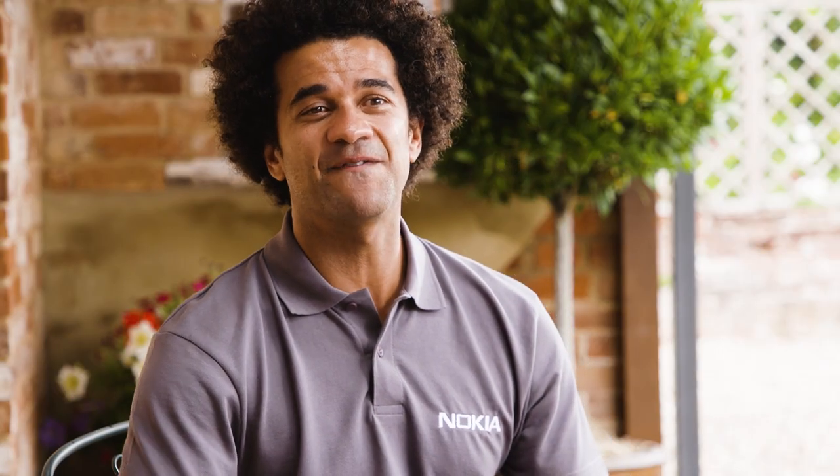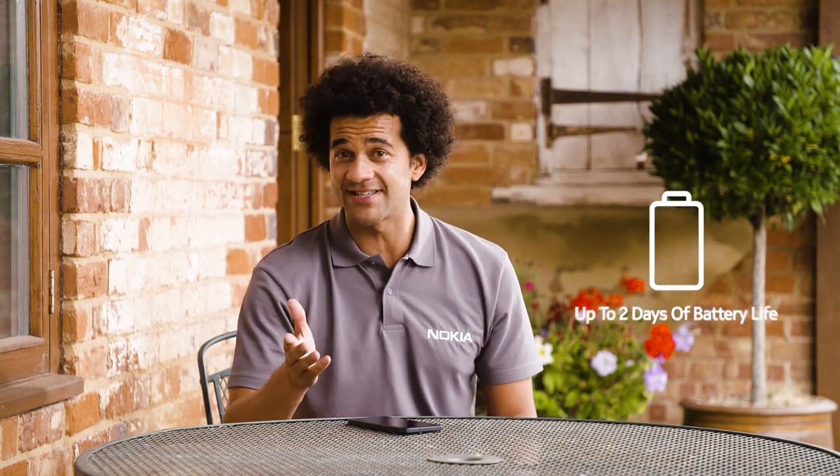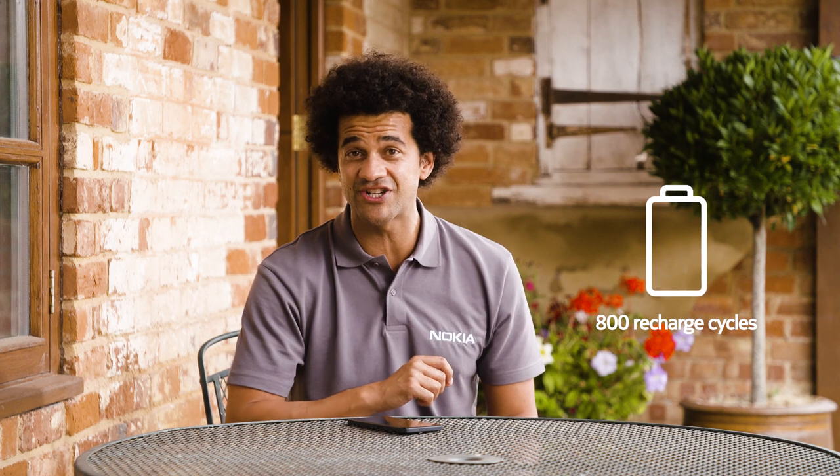Nokia G60 5G comes with longevity built in — you could say it's built into its very DNA. It has a battery life that will last up to two days and is designed to receive 800 recharge cycles, providing a lifespan of at least four years.